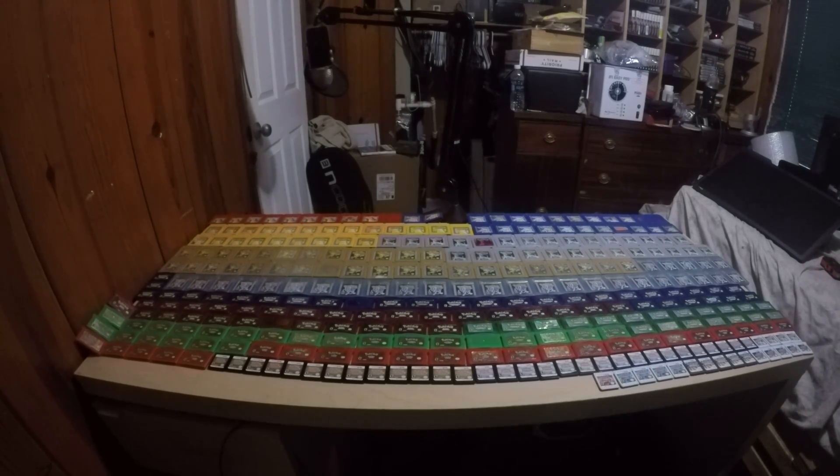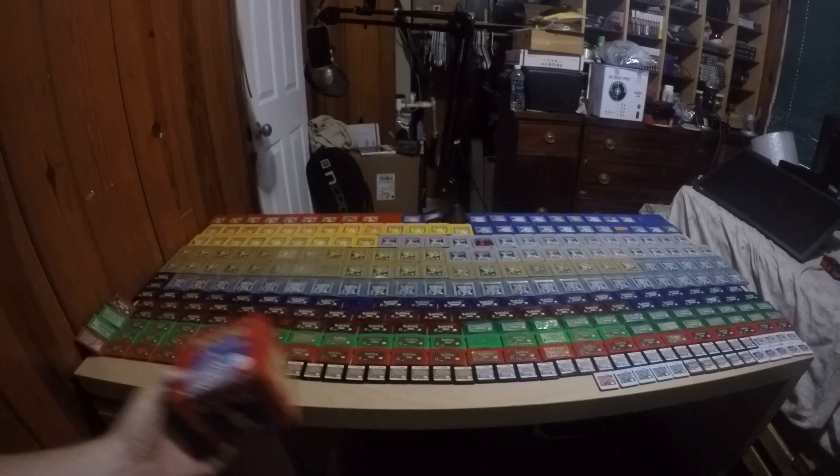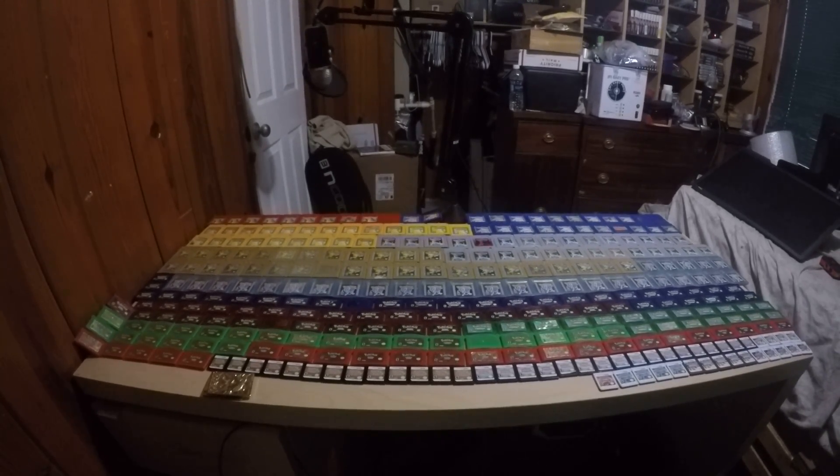Once I hit the 500 subscriber mark, I'll be giving away a brand new 23K gold trading card Poliwhirl. Then once I hit another subscriber milestone, I'll start giving away Pokemon games, because obviously I have quite a few and I'm sure people would rather have those. My channel is mainly either eBay videos or Pokemon collection update videos.